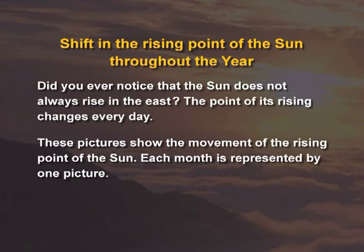Did you ever notice that the sun does not rise always in the east? The point of its rising changes every day.